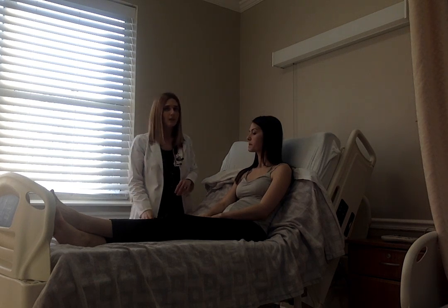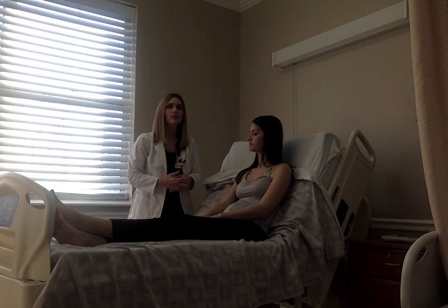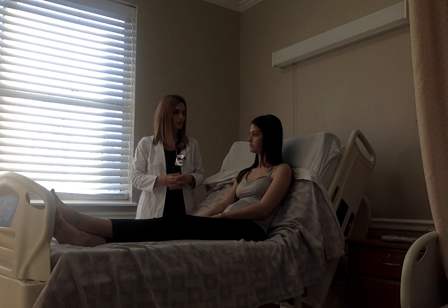Now we're going to check your temporomandibular joint. Can you open up real wide for me? Is there any pain? No. I do not note any tenderness, swelling, or redness.